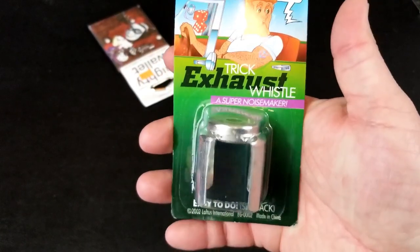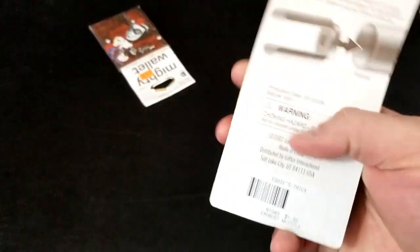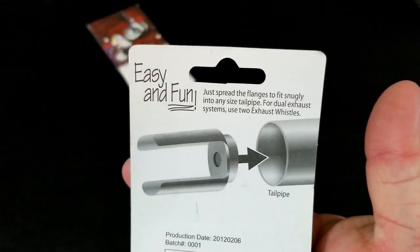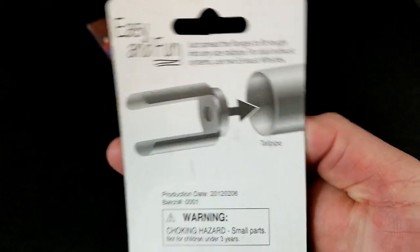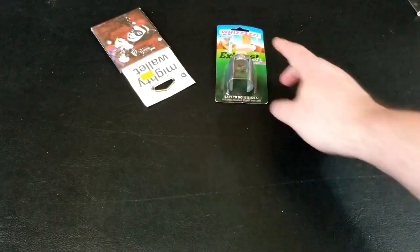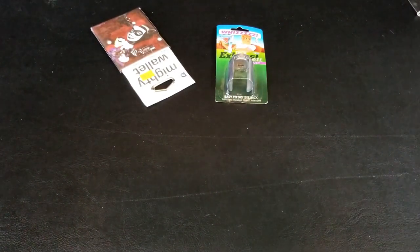What the hell is this? Whiz — Trick Exhaust Whistle. Easy to do! So you put this in your tailpipe — just spread the flanges to fit snugly into any size tailpipe. For dual exhaust systems, use two exhaust whistles. This sounds very suggestive — spread them and stick them in the tailpipe! Don't spread your flanges and put a trick... pick up something else. That's enough of that.